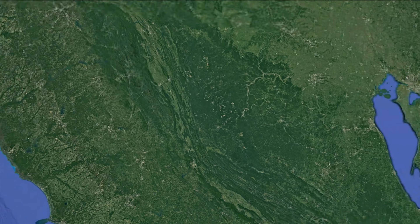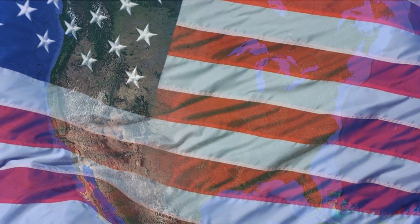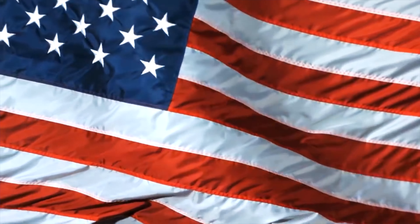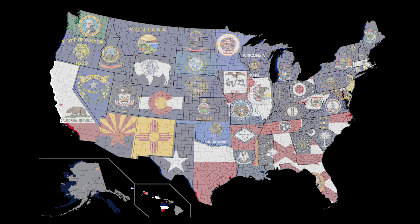This is the United States of America, home of the free and a land of endless possibilities. It's also home to this iconic red, white, and blue. And it's a nation where every state has a flag, including thousands of counties and cities across this great land.